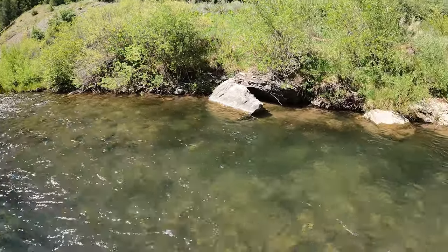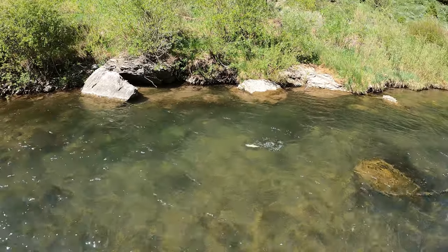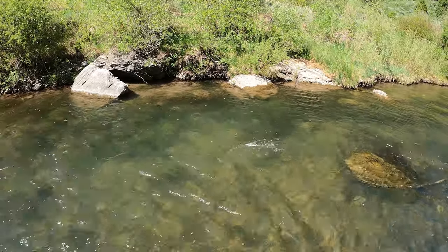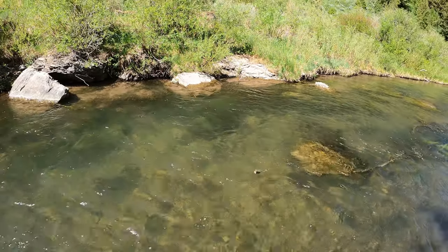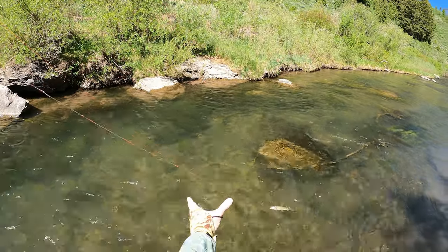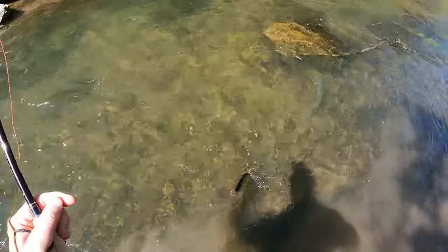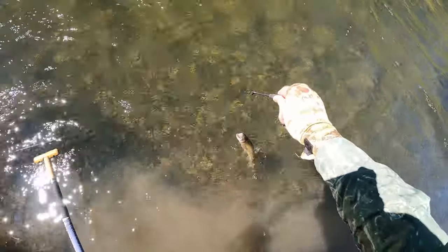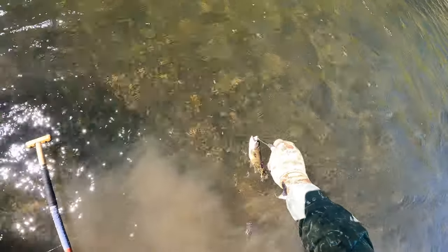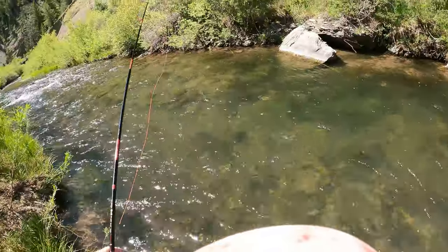There's a little guy right there. Looks like a little Wyoming cutthroat — that's perfect. Just what I was after. Hello there, thank you sir, excellent.